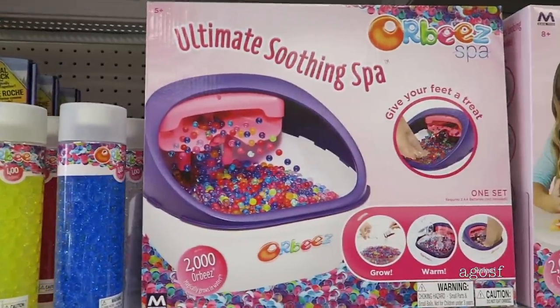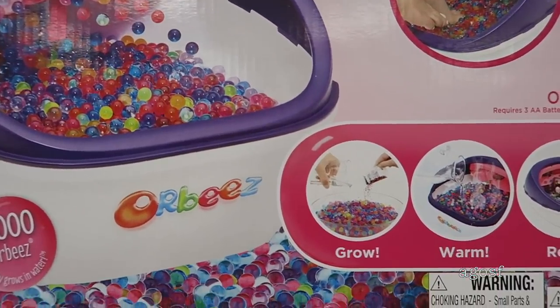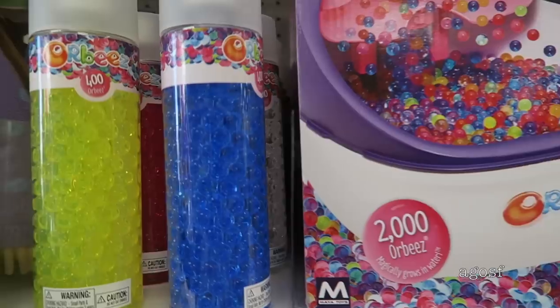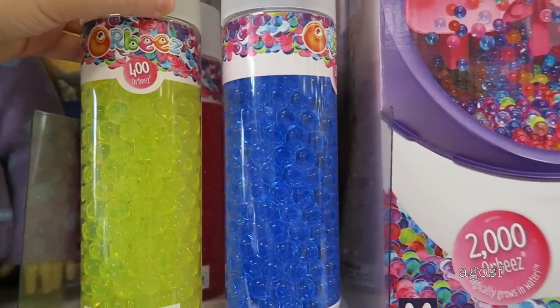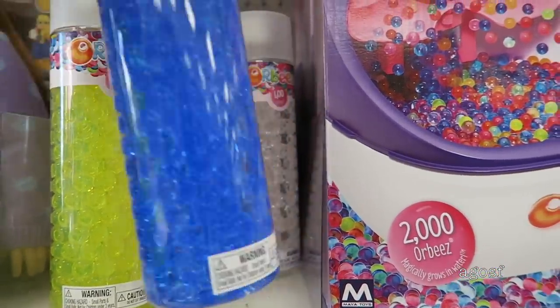Also in the toy section there is a pretty large Orbeez area with this awesome Ultimate Smoothing Spa set. I've never seen this before and it seems like it's really fun. There's also some refillable Orbeez in lots of different colors to choose from — a total of 400 come in each pack.